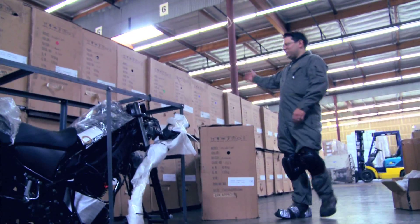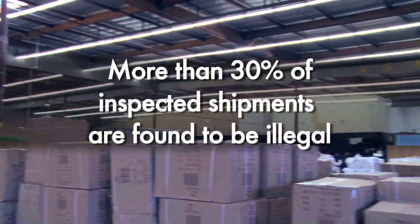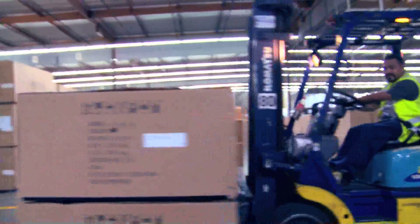We do these inspections every month. We look at usually around 10 to 15 shipments, and typically three to five of the shipments contain illegal vehicles.